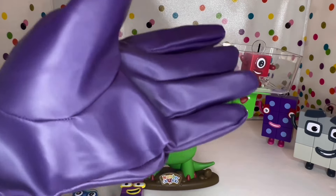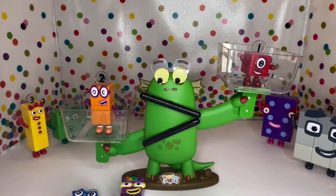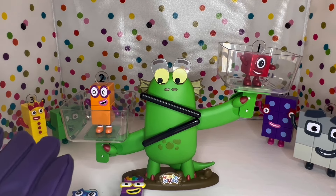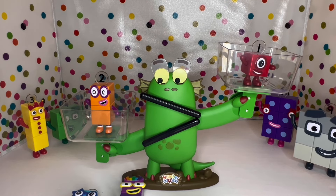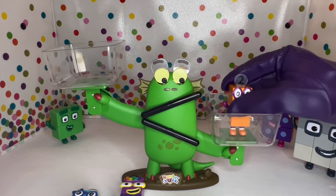See how his eyes and his mouth go towards number two? That's because two is not only heavier than one, but it's a greater number than one. So two is bigger than one — that's awesome, right? So one is less than two, or two is greater than one.